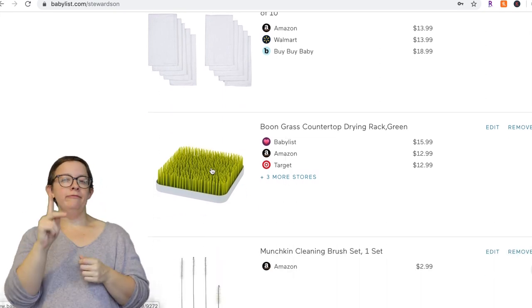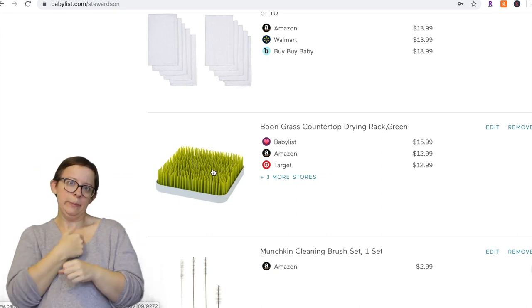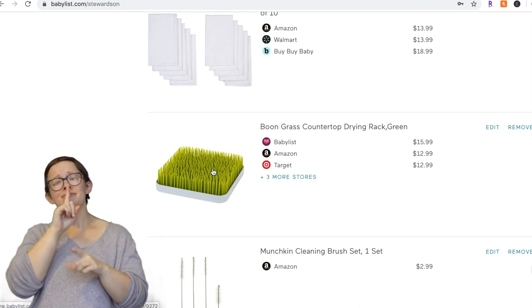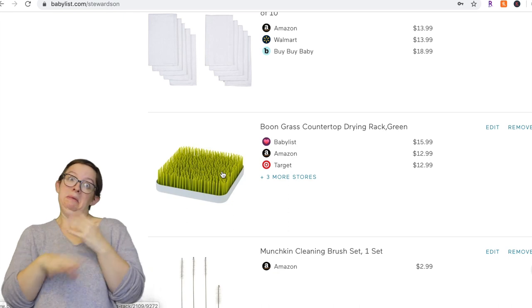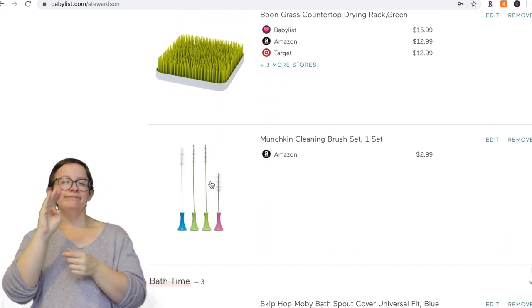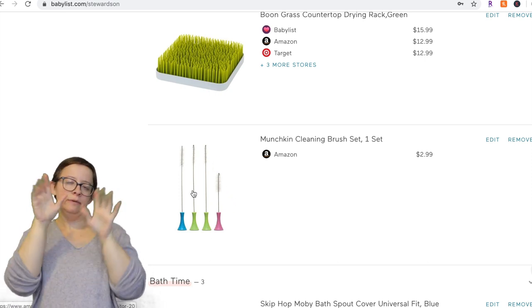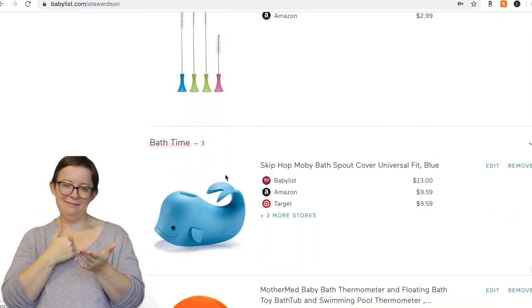The grass drying rack is really great. I used it because we used formula and a lot of bottles — I actually had two of them and they just look really nice. If you want it, add it to your registry. Next is the Munchkin Cleaning Brush Set. If you use bottles or any small toys, these are going to come in handy. It's only three bucks, so definitely add it to your list — it'll be worth it.